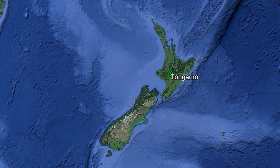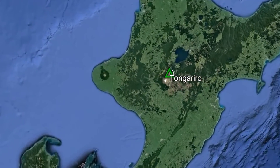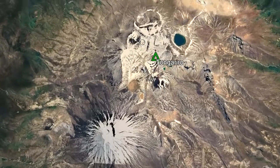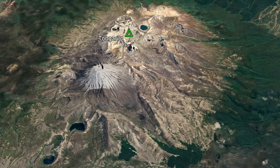The Tongariro volcano can be found in the central section of the North Island of New Zealand, where it is 116 kilometers west-northwest of the city of Hastings. Its volcanic complex consists of a group of stratovolcanoes and more than a dozen large explosion craters, almost uniformly stretched out in a north-northeast trending line.